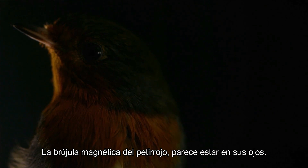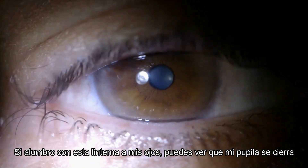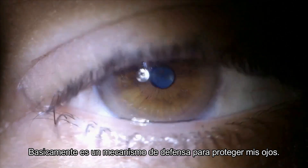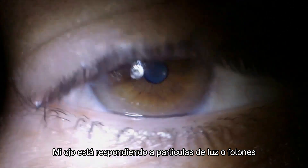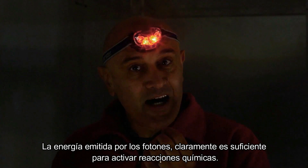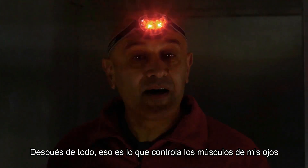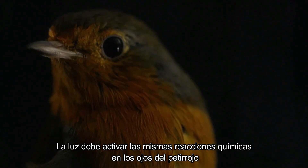If you shine a torch into your eye, your pupil closes down — it's basically a defense mechanism to protect the eye, responding to particles of light, or photons. The energy provided by the photons is clearly enough to activate chemical reactions; after all, that's what controls the eye muscles. Light must be causing similar chemical reactions in the robin's eyes.